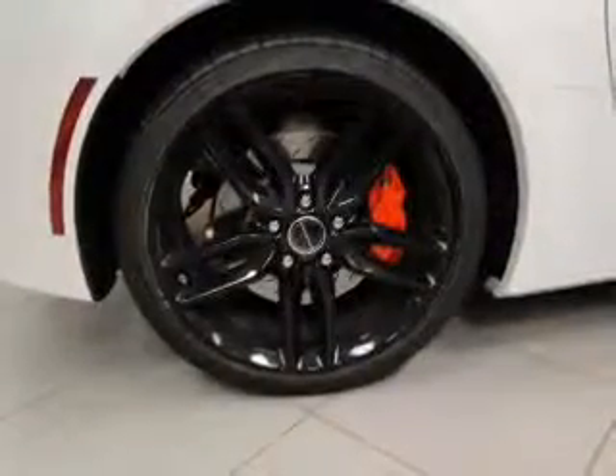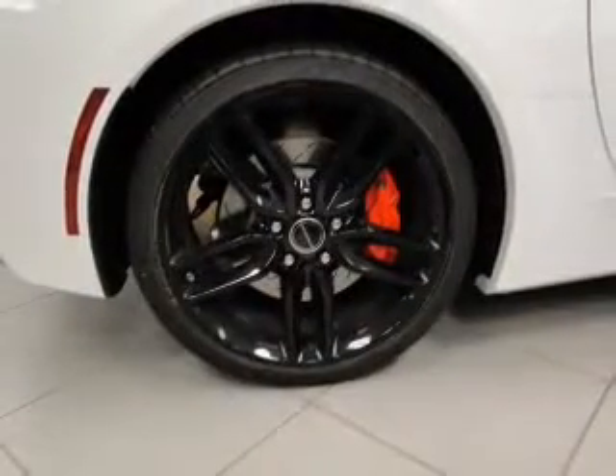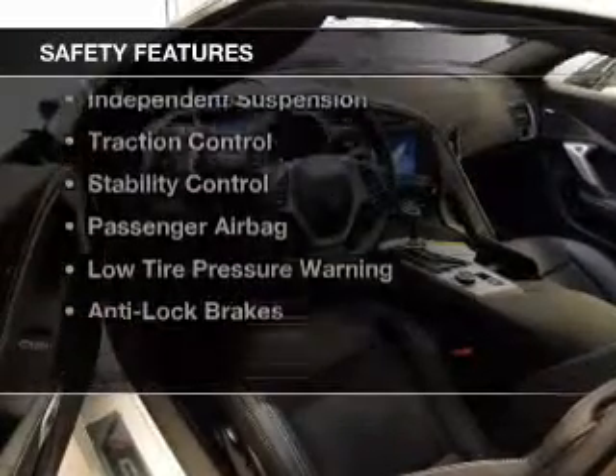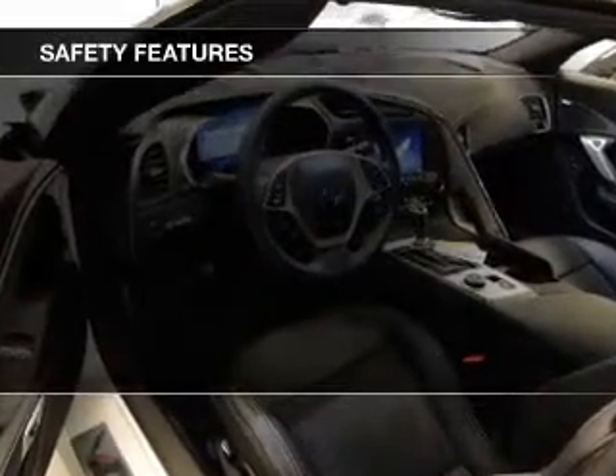Additional features include steering wheel controls, alloy rims, auto dimming mirrors, dual temperature controls, and automatic climate control. Safety was made a priority with these features.